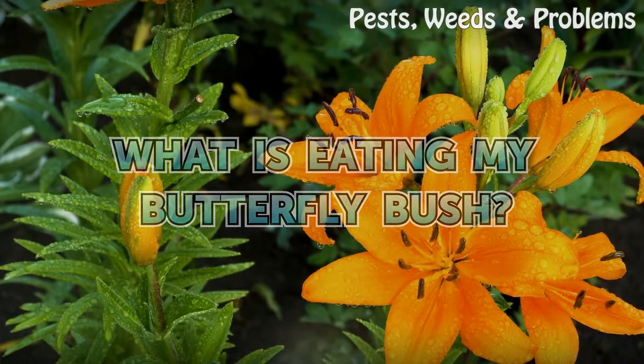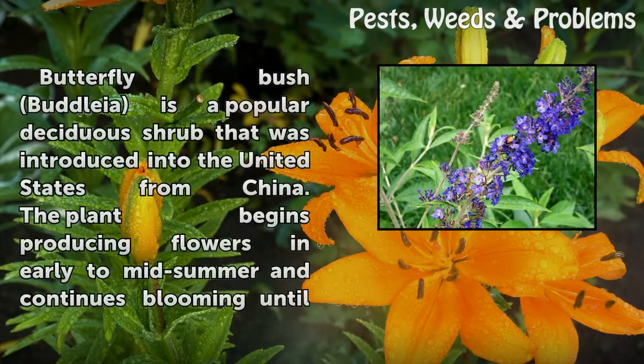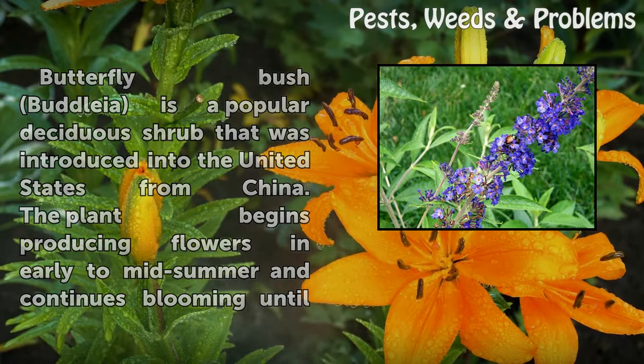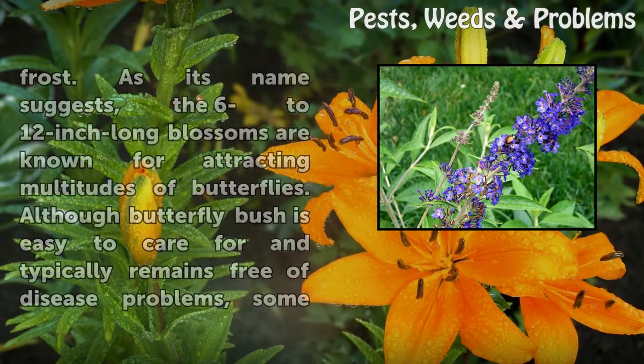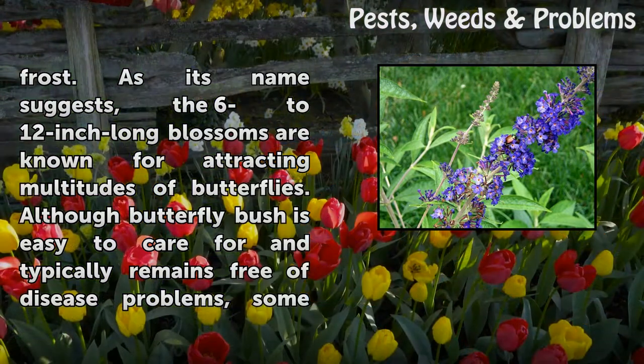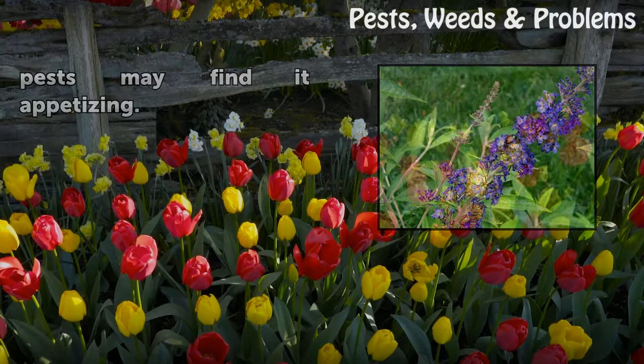What is eating my butterfly bush? Butterfly bush, Buddleia, is a popular deciduous shrub introduced into the United States from China. The plant begins producing flowers in early to mid-summer and continues blooming until frost. As its name suggests, the 6–12 inch long blossoms are known for attracting multitudes of butterflies. Although butterfly bush is easy to care for and typically remains free of disease problems, some pests may find it appetizing.